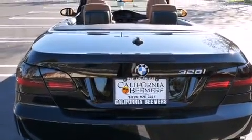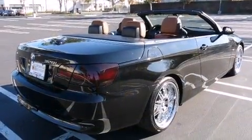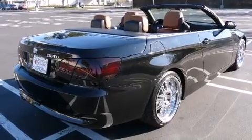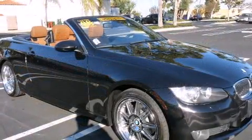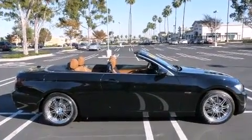BMW also prioritized safety and security with features such as dual front impact airbags with occupant sensing airbag, knee airbags, integrated rollover protection, traction control, ignition disabling and four wheel disc brakes with ABS.